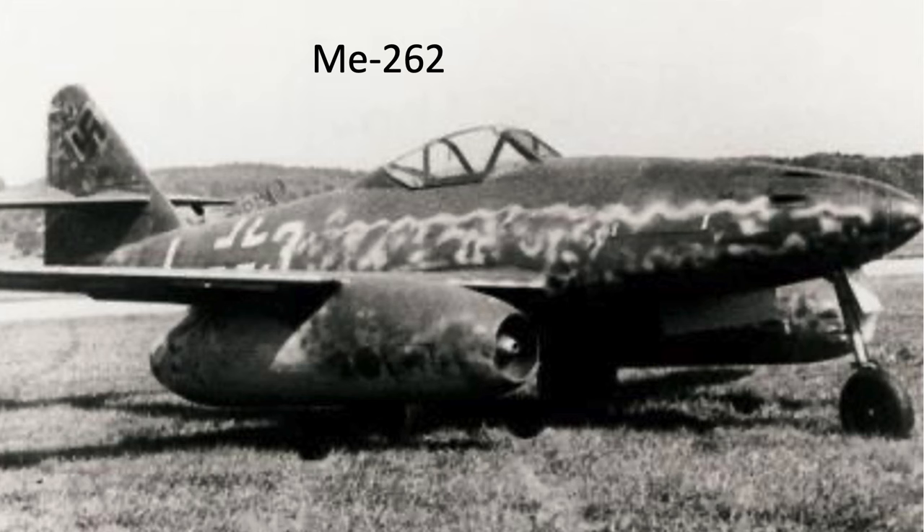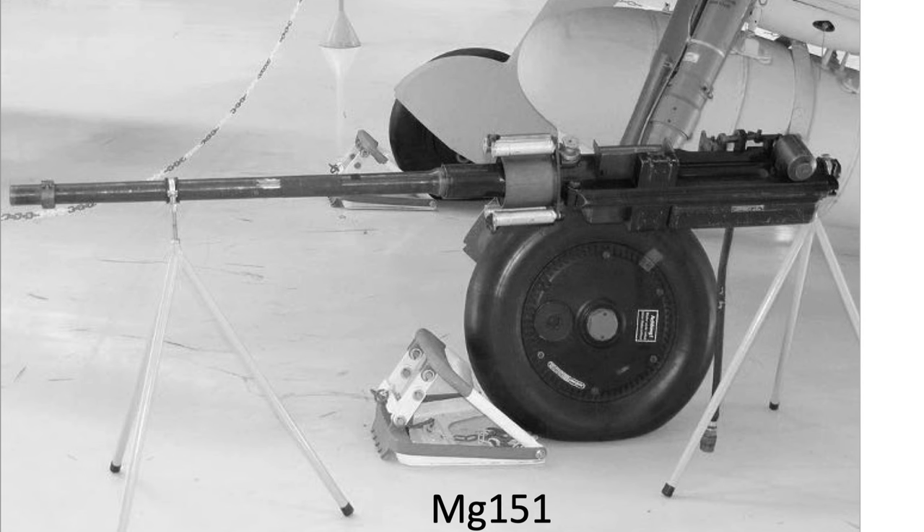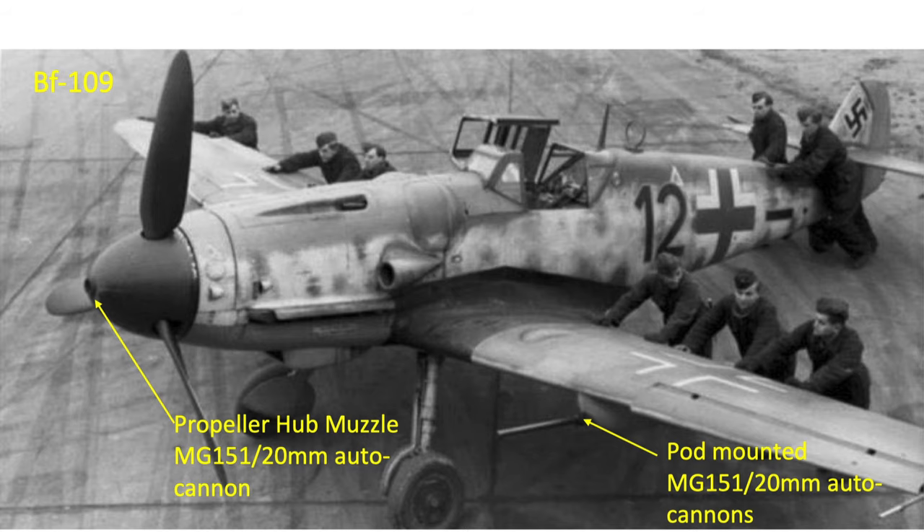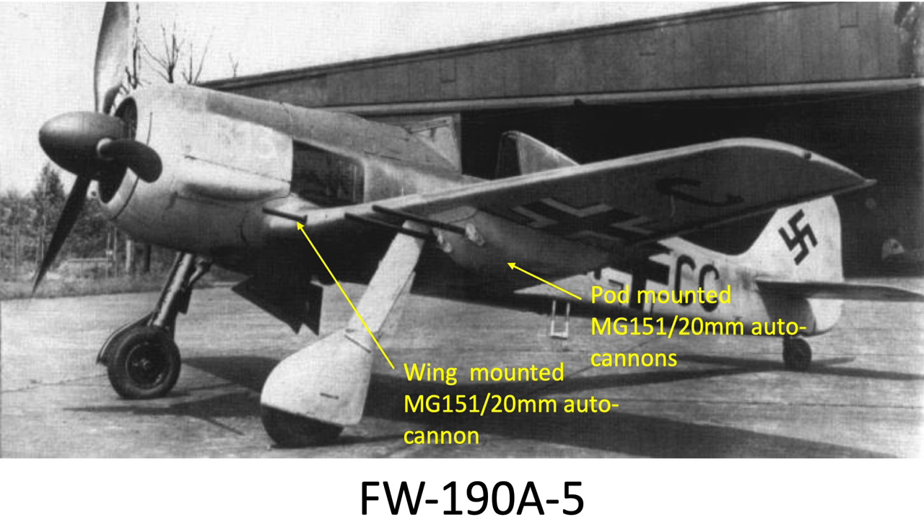The fighter's main anti-bomber armament was the MG 151 20mm caliber autocannon. This image from a 1944 Air Ministry document titled 'Vulnerability in Armament of German Aircraft' outlines the attributes of the Me 109G model. The plane is armed with two 7.9mm or 13mm machine guns and three MG 151 20mm autocannons. It took around 25 20mm autocannon hits to destroy a heavy bomber. The FW 190s were also armed with up to six 20mm autocannons.